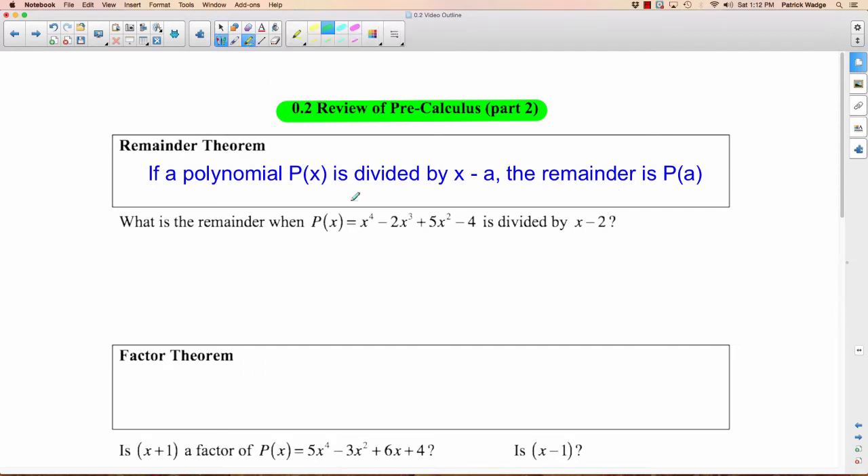If you look down here, we have a polynomial P of X, and the polynomial is X to the fourth minus 2X cubed plus 5X squared minus 4. We're going to divide it by a binomial of the form X minus A — in this case A is 2, so we have X minus 2. What this theorem tells us is if we want to know just what the remainder is when we divide the polynomial by the binomial, and we don't care what the full answer is, all you have to do is figure out what P of A is.